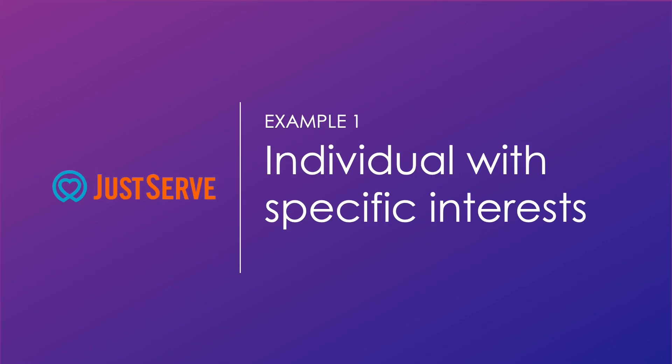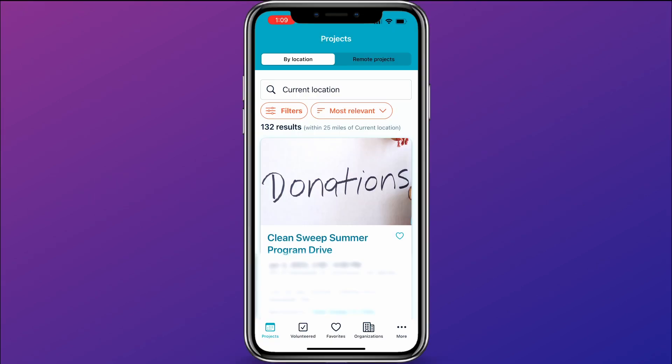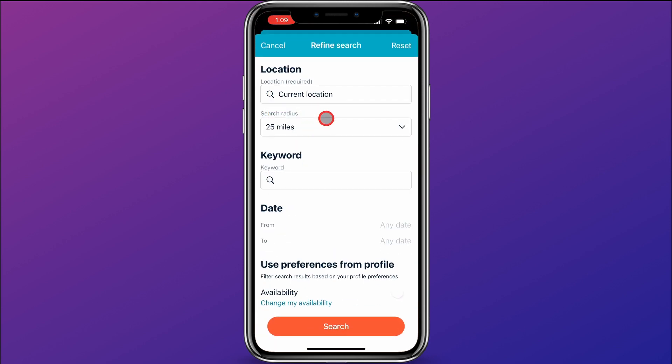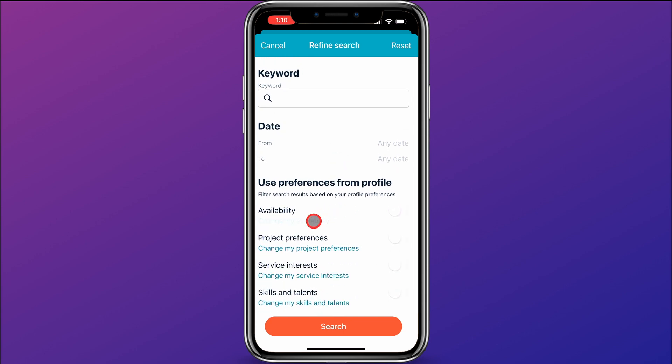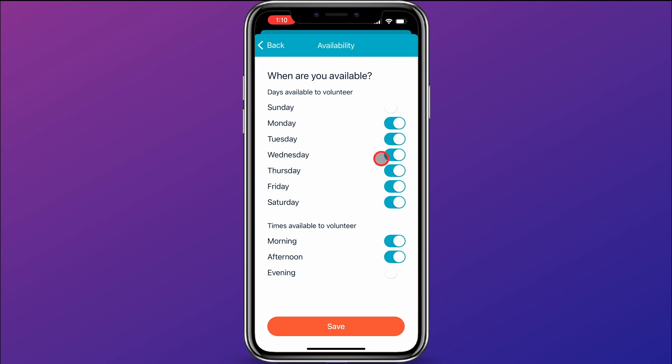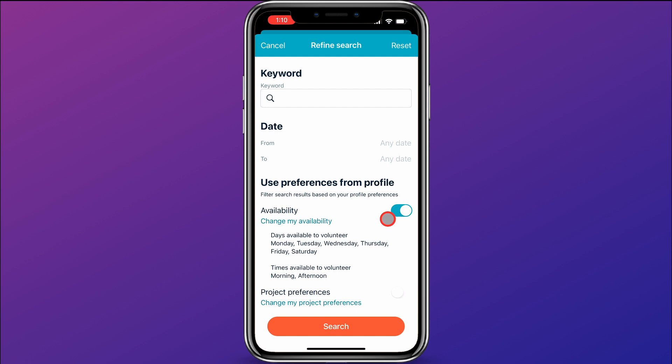For our first example, I want to show you how an individual with specific interests could find a service opportunity. So I'm going to come up here and click on filters. First I want to put in the location — we'll put in a zip code in Utah. You can select a search radius for how far away you're willing to do a service project. You could put in a keyword — I'll show you that in a little bit. You could also set your availability, so say you're available Monday through Saturday morning or afternoon, you could input that and hit save. You could slide that across and it would look for volunteer opportunities that fit your availability. I'm going to come down here and look at our service interests and click change my service interests.